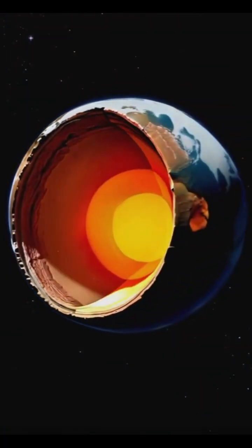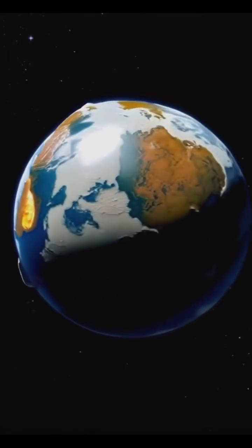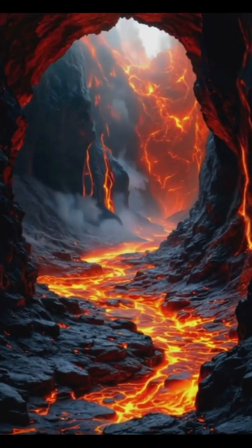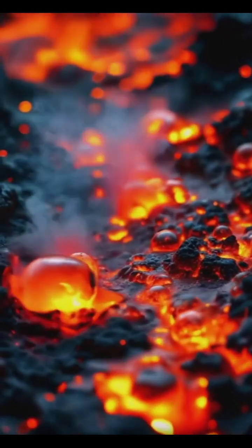Have you ever wondered how volcanoes erupt? These geological giants have shaped our planet for billions of years. Deep below the surface, magma chambers form, vast reservoirs of molten rock waiting to burst forth.